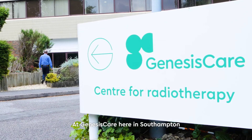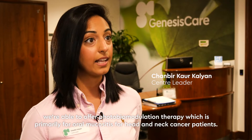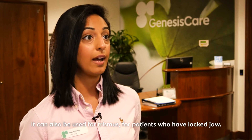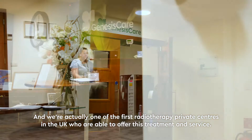At Genesis Care here in Southampton we're able to offer photobiomodulation therapy, which is primarily for oral mucositis for head and neck cancer patients. It can also be used for trismus and for patients who have locked jaw, and we're actually one of the first radiotherapy private centres in the UK who are able to offer this treatment and service.